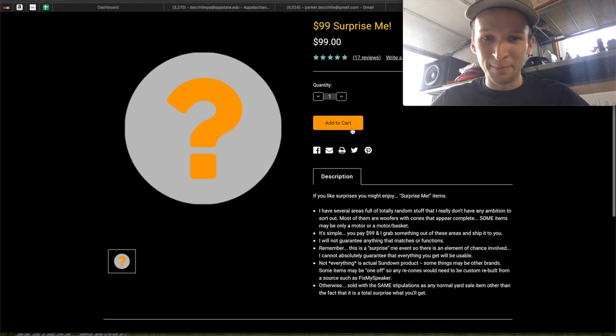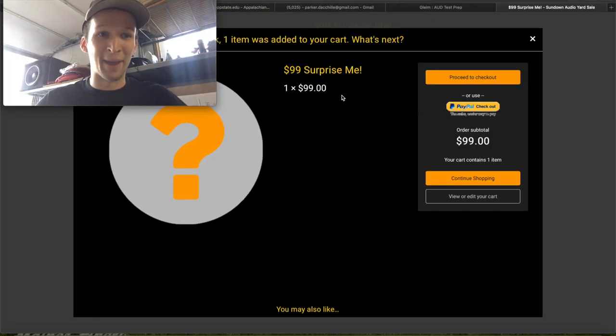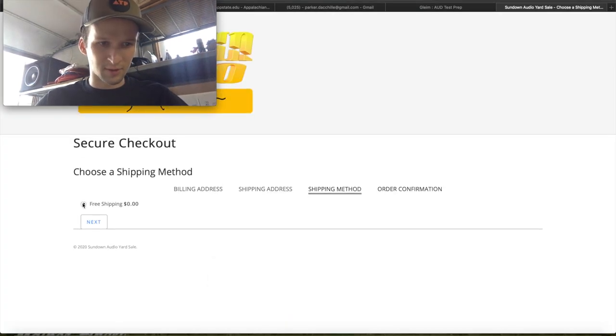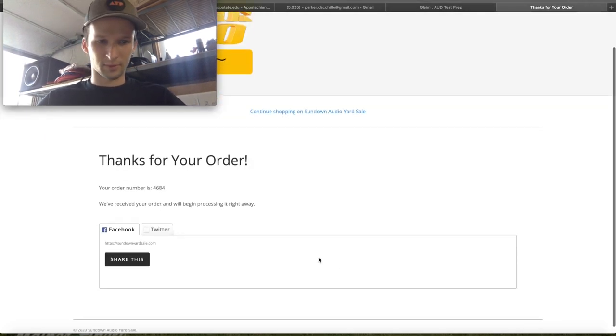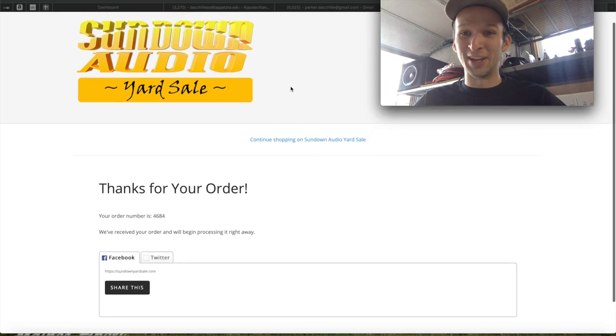Who knows what it could be, but definitely worth finding out. Let's check out with PayPal. All right, free shipping. Well, there we go guys — we have it ordered. Cannot wait for this to come in so I can make an unboxing video of it.